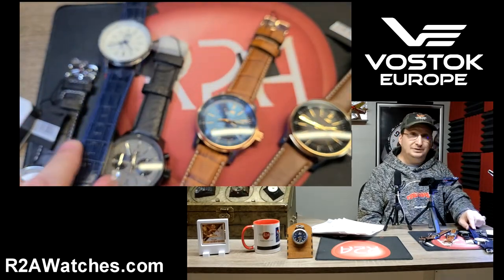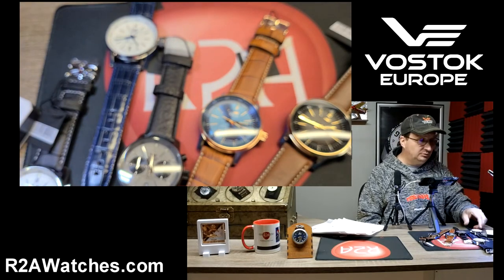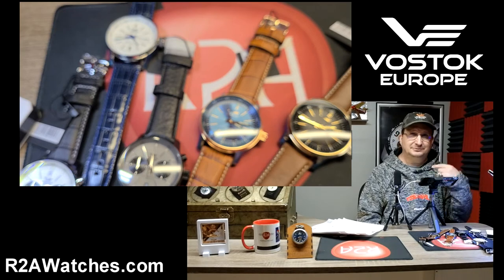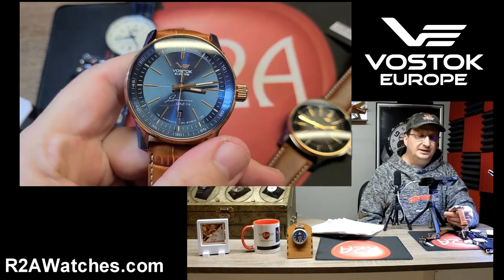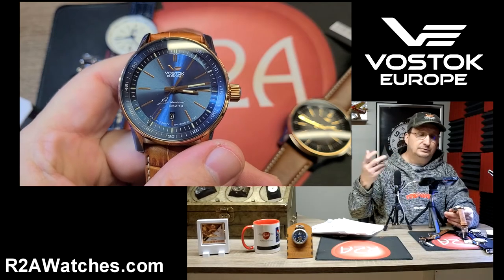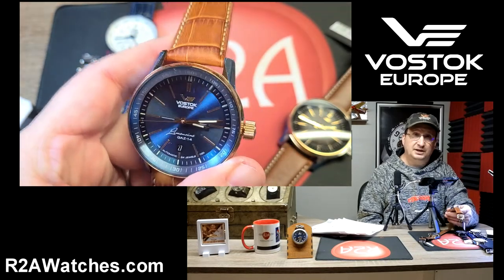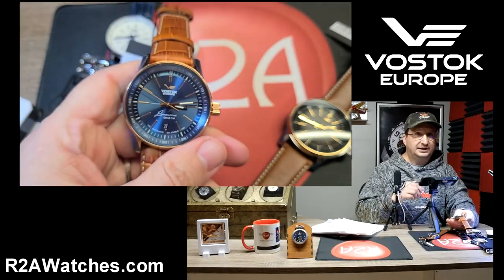These are the new Gaz Limos, named for the Soviet Gaz 14 limousine — a vehicle that had a lot of innovations for its time. It was the vehicle driven when Brezhnev and Nixon went around Red Square. Every Vostok Europe has a story; as I always like to say, they don't just build a watch, they build a story. This is the dress watch available from Vostok Europe — the Gaz Limo line. Until next time, keep watching.